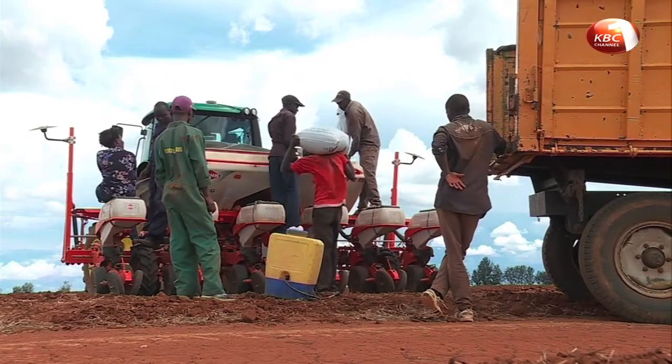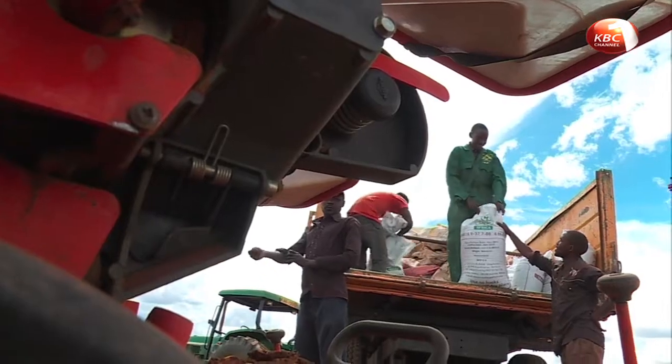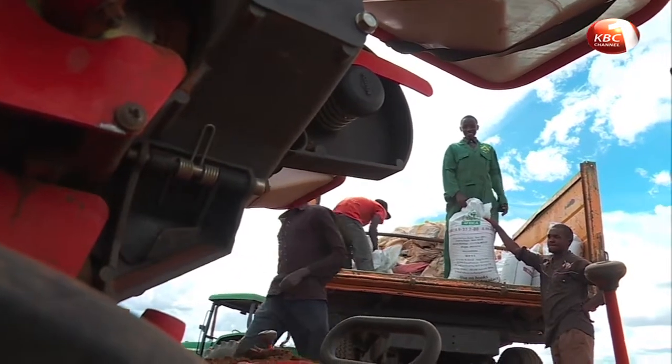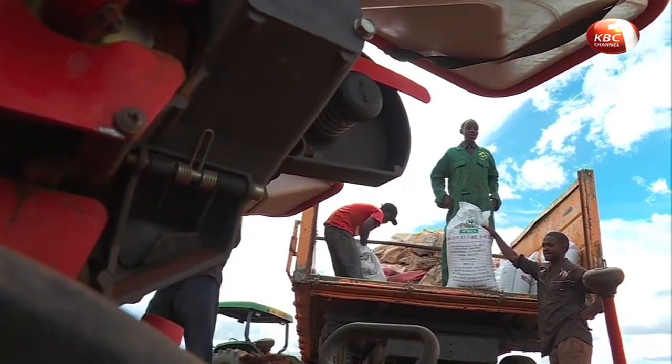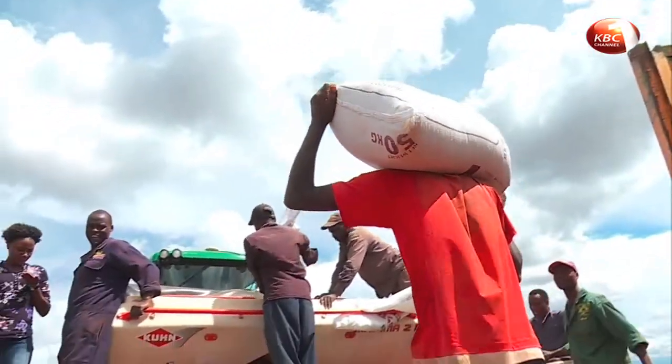Normally we produce around 40 bags of maize per acre. Mechanized agriculture doesn't entirely mean loss of jobs — Komual Farm still employs people for various tasks. When filling the planter, we require people to put the fertilizer and seeds in, and you'll always require somebody on the planter to keep checking that everything is running smoothly.